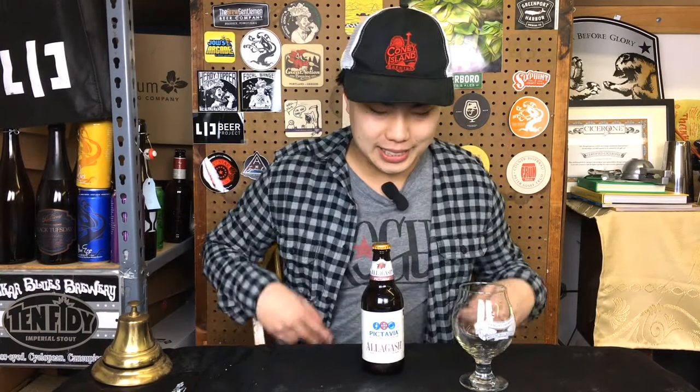Today we have another review and this is a beer from Allagash — an interesting one. We generally perceive Allagash to be a Belgian style brewery and you might as well call them Allagash White Brewery, because 80% of their production is Allagash White. So almost all the beer they produce is Allagash White, and then there are some beers here and there — and this is one of those. This is Pictavia.